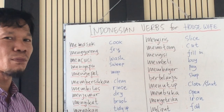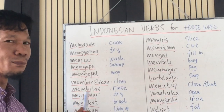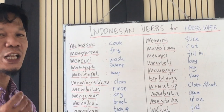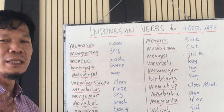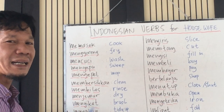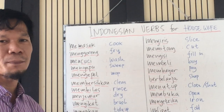Membilas — rinse. Membilas pakaian — rinse the clothes. Menjemur — dry. Menjemur pakaian — dry clothes. Menyikat — brush. Menyikat pakaian — brush the clothes. Merapikan meja — tidy up the table.